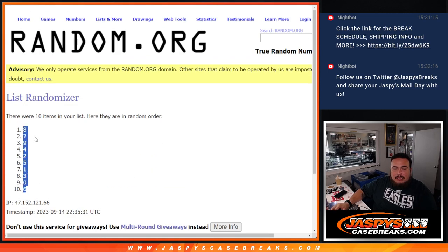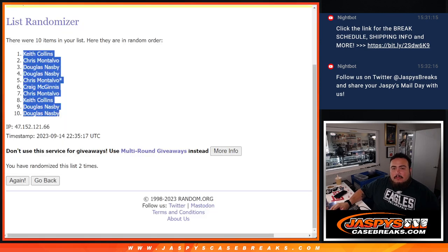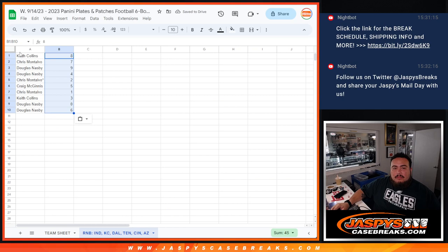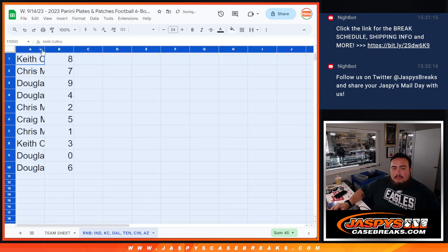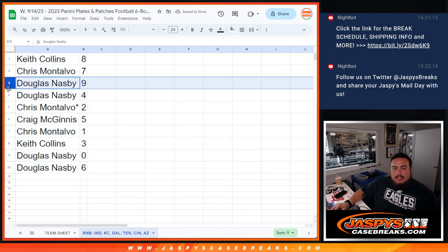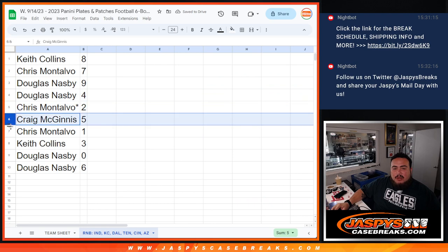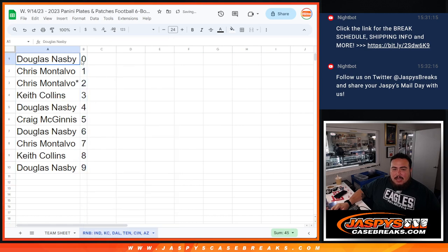Eats down to six. Alright — Keith with eight, Chris with seven, Douglas with nine, Chris with two, Craig with five, Chris with one, Keith with three, Douglas with zero and six.